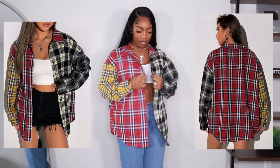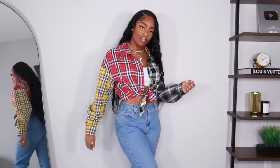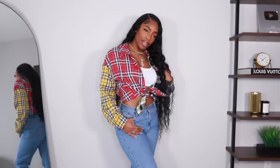Next we have a flannel, and it wouldn't be a fall haul without one! This one is like a patchy color block with all different colors — all my favorites. I got it in a large or extra large (it'll be linked below). You can wear it as-is or tie it up for a little more shape. It looks really cute with jeans, black high-waisted jeans, faux leather jeans, or faux leather boots. Super easy to style.